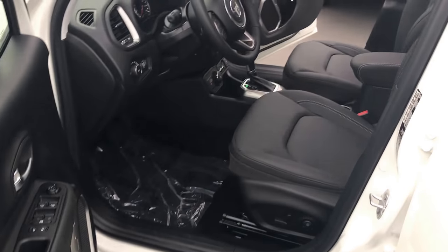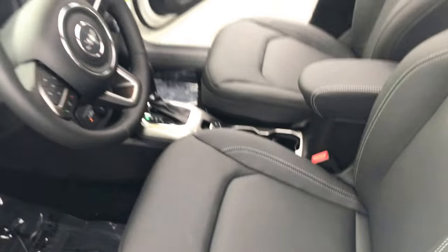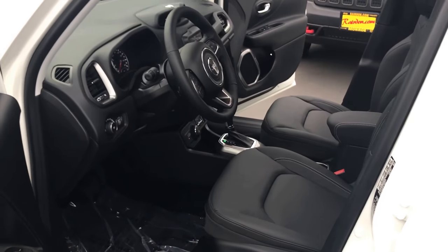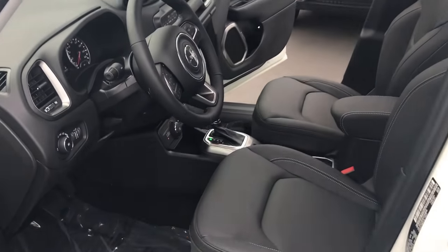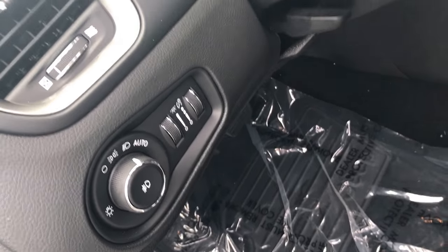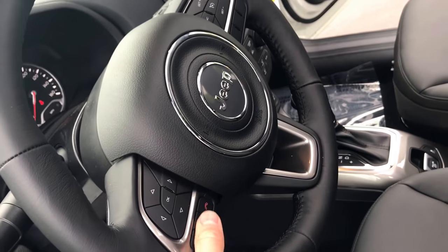This is a limited trim package, and a lot of vehicles have an upscale trim package. But this thing has a whole lot of standard features that you're not having to pay extra for. We do have an automatic headlight mode on those headlights as well.